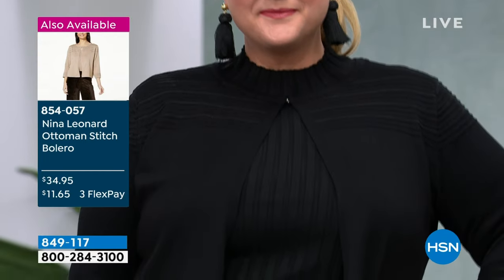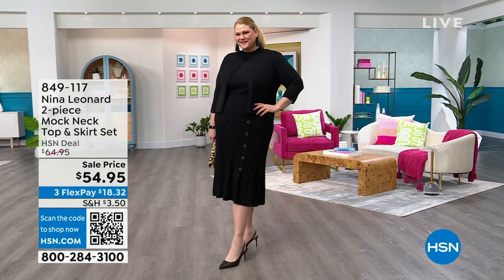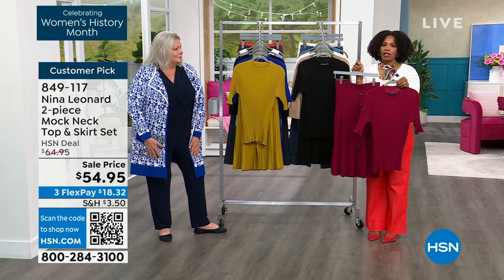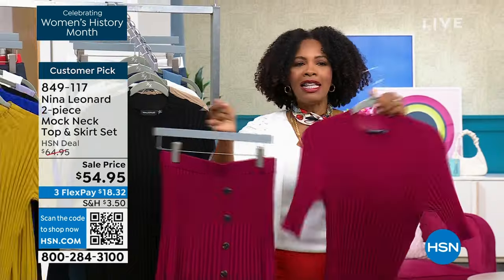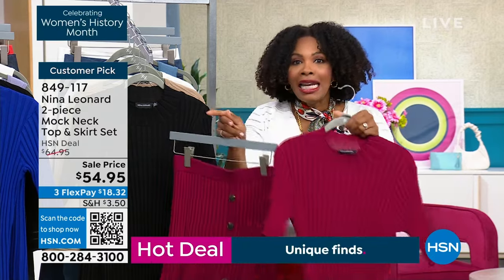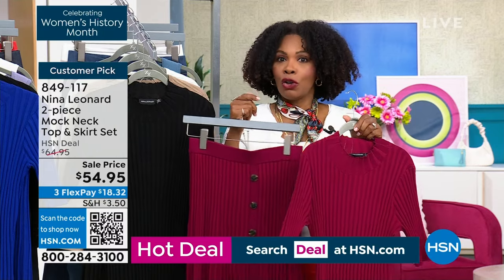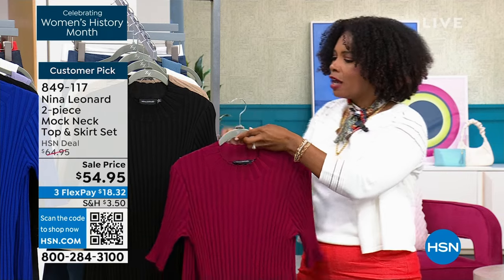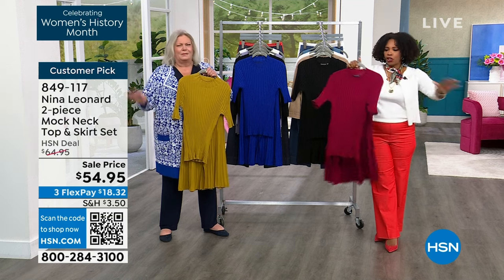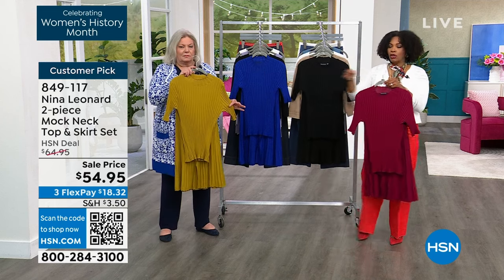The faux buttons on the skirt can be worn at the side, slightly asymmetrically, or turned to position them down the front — whichever you prefer. These are already customer picks on HSN.com. You're getting two beautiful pieces that go together perfectly or work as separates. I've worn the top with pants, the skirt with a blazer, tucked in, untucked with a belt — you'll wear these a thousand different ways. And as Kate said, it's about comfort and beautiful dressing; you'll have these pieces for years to come.